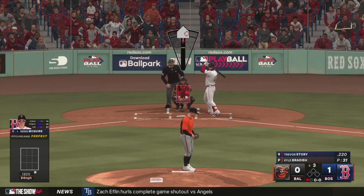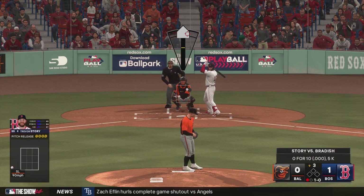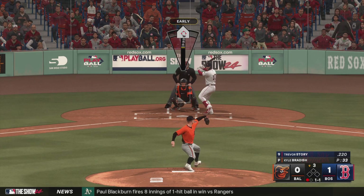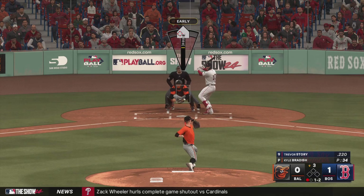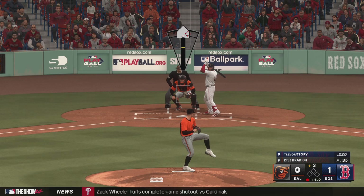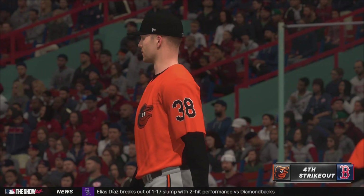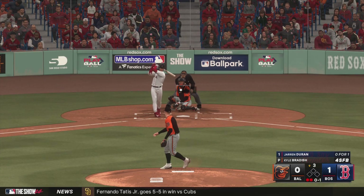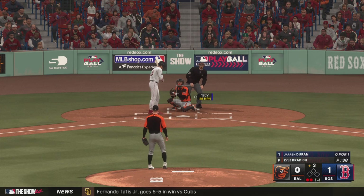Here's Trevor Story. One out, bases empty — next offering in there for a strike, one and one. Swings and misses — it's a strikeout. The high heat too much on that one, just a mid-90s challenge fastball right there. I'm sure he'd love another swing at it because it was in a very hittable location — those are the swings where you can sometimes start to question yourself as a hitter and say, 'How did I miss that?'